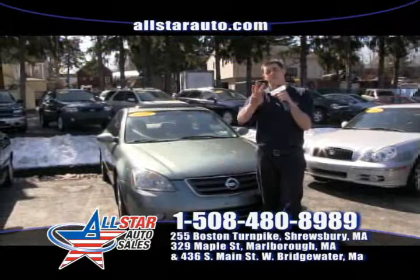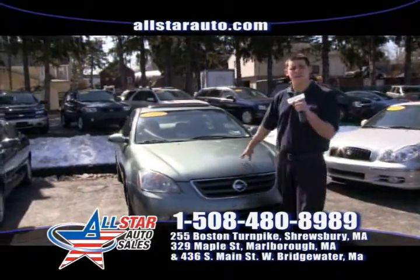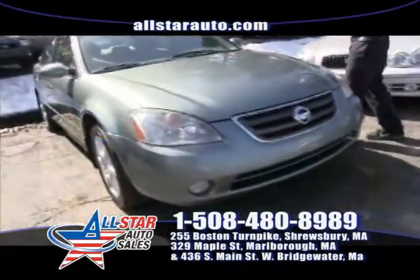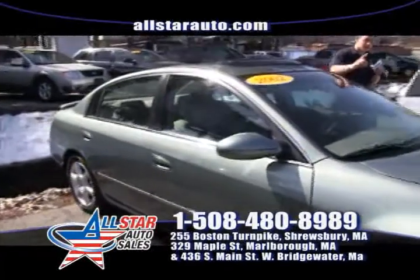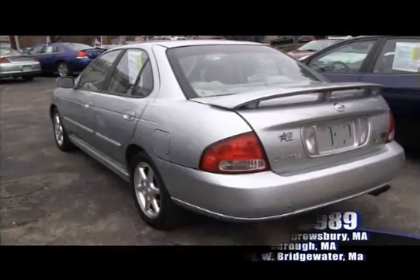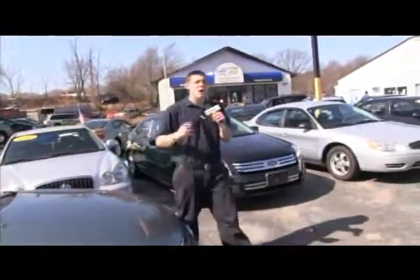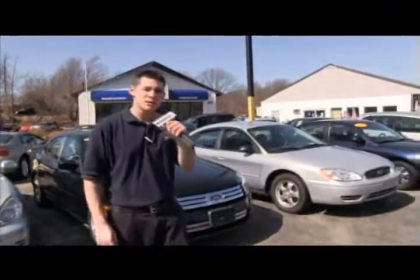Next up we have one of three Altimas in stock right now. This one here is a 2002 Nissan Altima SE V6 Special Edition, so it's got all the options. Plenty of pictures online for you to take a look at. You can stop by — we're located at 329 Maple Street in Marlboro. Here at All Star, remember we have well over 200 vehicles in stock right now, all viewable online with pictures at our website at allstarauto.com.